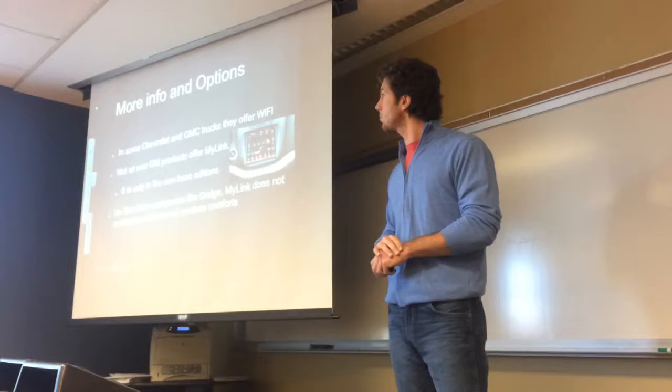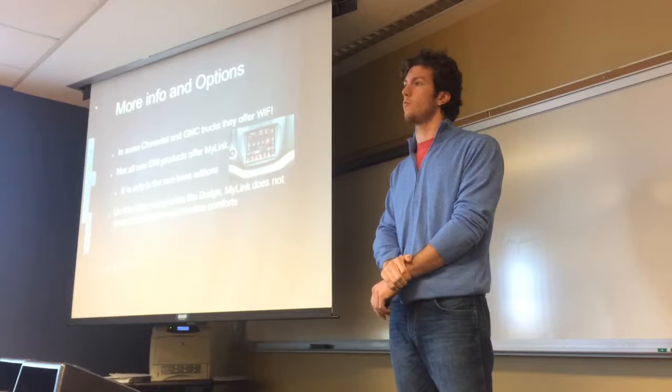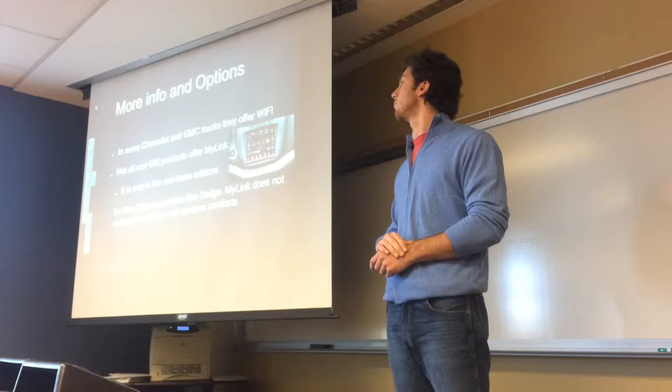Some more info and options: in some Chevys and GMC trucks, they offer Wi-Fi. Not all GM products offer MyLink, especially the base model ones. I think it starts at the LT edition and then goes up through the other trim levels.